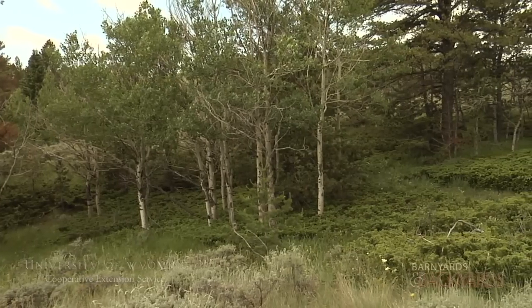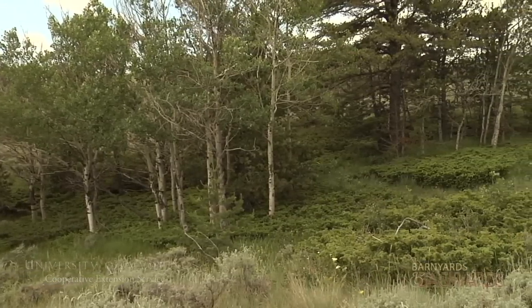My name's Mark Ellison. I work for the Wyoming State Forestry Division, and I'm a resource forester. Today we're at the Adams property, and I'm going to talk a little bit about aspen health in the Rocky Mountains. As you can see, the stand behind me is fairly typical of what we see in the Rocky Mountain West.